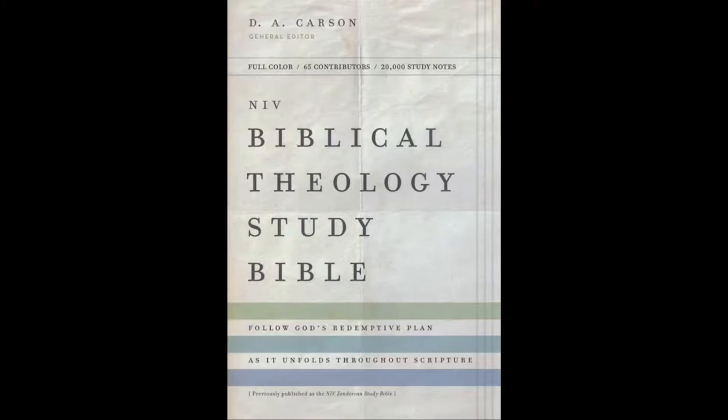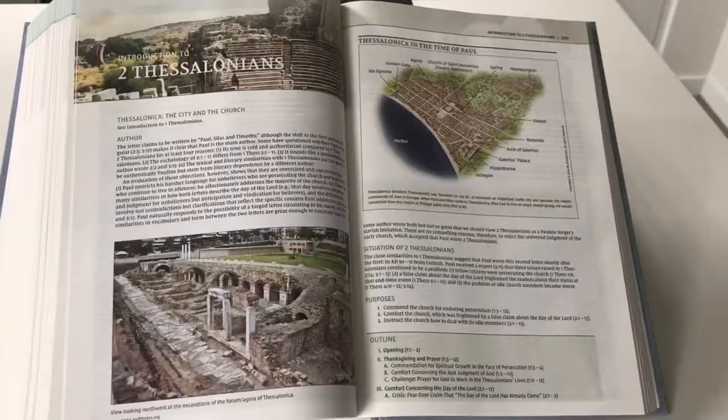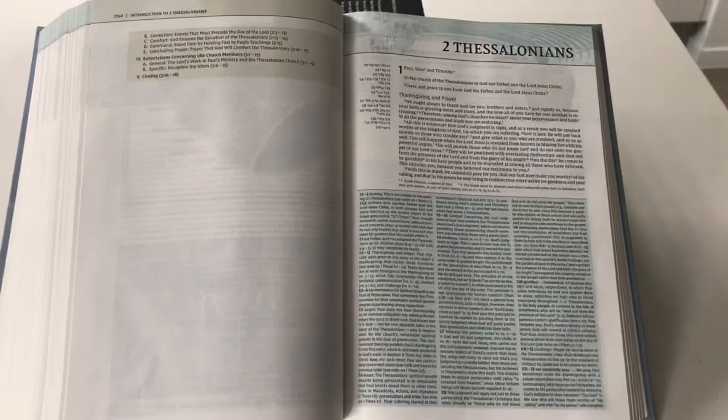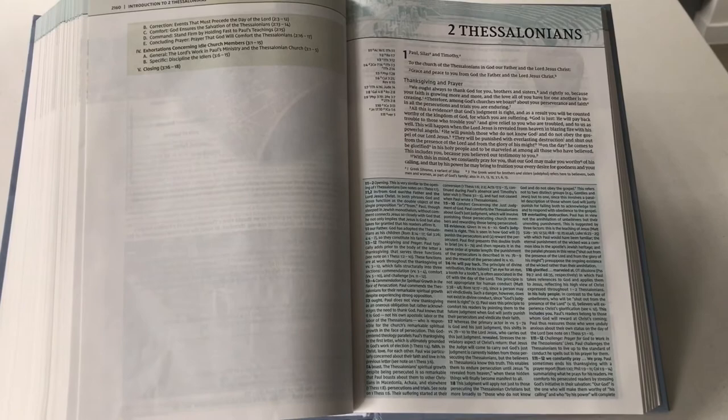The next study Bible I'd rank up there as one of the top two is the Biblical Theology Study Bible. The difference with this one is that it is based on the NIV, so if you prefer to use the NIV, you may want to go this way. Even if you use another translation, this is still a great stand-alone study Bible to have. The quality and amount of the notes is quite exceptional — it is up there with the ESV Study Bible. Looking at 2 Thessalonians, there's more colour in the Biblical Theology Study Bible; they've really laid it out beautifully.